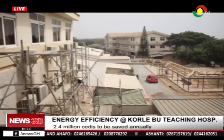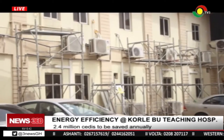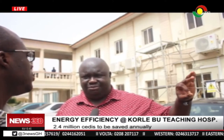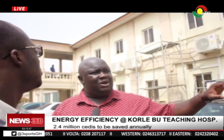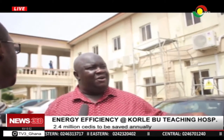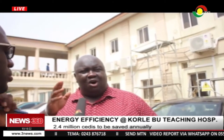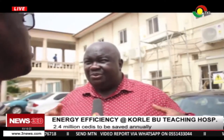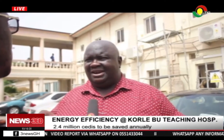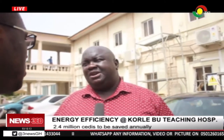Installations have already commenced at these departments and, according to officials of MiDA, the project will be completed by end of March. One mechanism put in place is that all the people who are supposed to work on the equipment will undergo training to know how to maintain it, do small repairs, and know where to find after-sales parts. All the contractors they are dealing with are established manufacturers and retailers in Ghana, so getting after-sales parts to repair the appliances shouldn't be a problem.